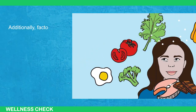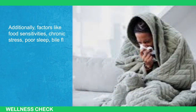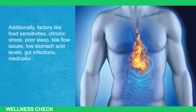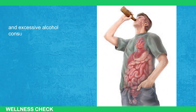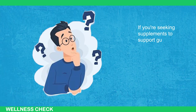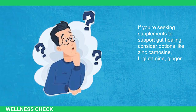Additionally, factors like food sensitivities, chronic stress, poor sleep, bile flow issues, low stomach acid levels, gut infections, medication use, and excessive alcohol consumption can contribute to harmful gut bacteria and inflammation. If you're seeking supplements to support gut healing, consider options like zinc, carnitine, L-glutamine, ginger, and aloe vera.